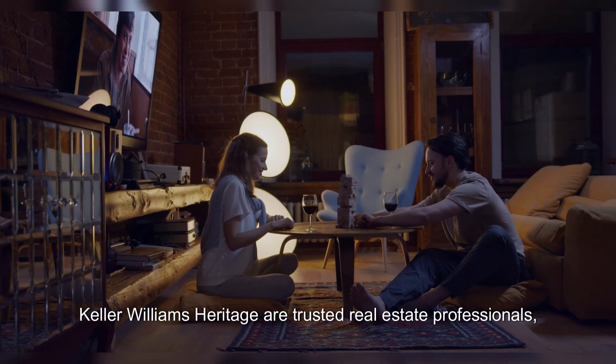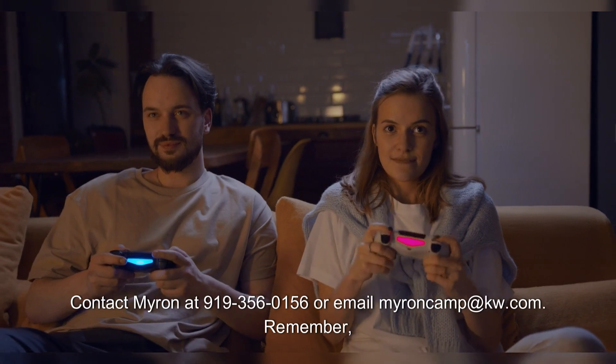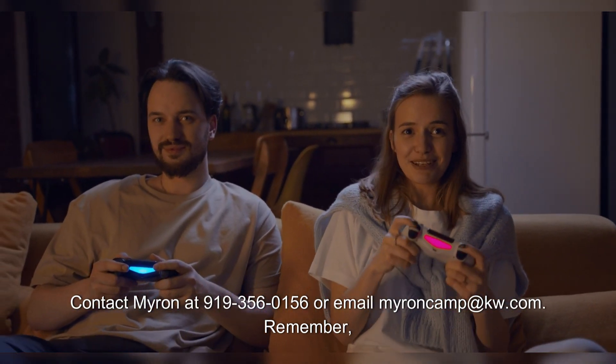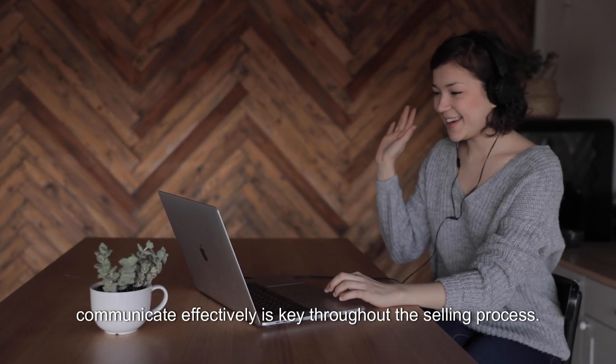Keller Williams Heritage are trusted real estate professionals who can sell your home efficiently and successfully. Contact Myron at 919-356-0156 or email myroncamp@kw.com. Remember, communicating effectively is key throughout the selling process.